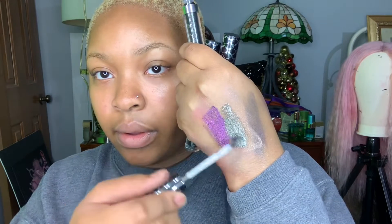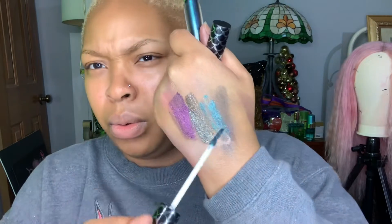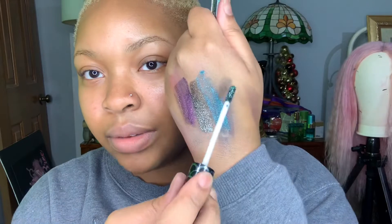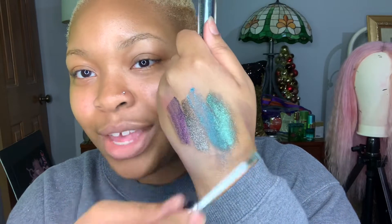I almost forgot — I have these Wet and Wild Metallic Liquid Eyeshadows. I have not used these but they look really good. The first one is Moonlight Majesty — it's like a purple. Next is Mysterious Night — look at that. And Aquatic Prism — it's real pretty. The last one is Laura's Necklace — oh y'all, I'm ready for that one.